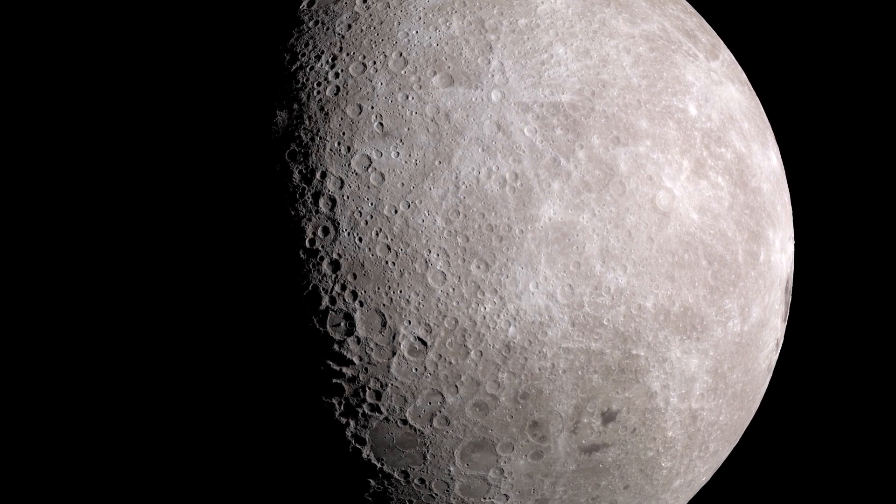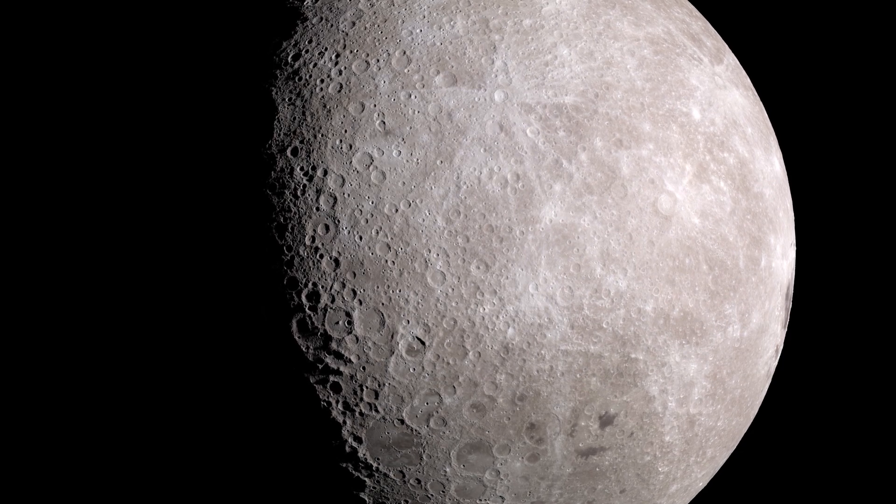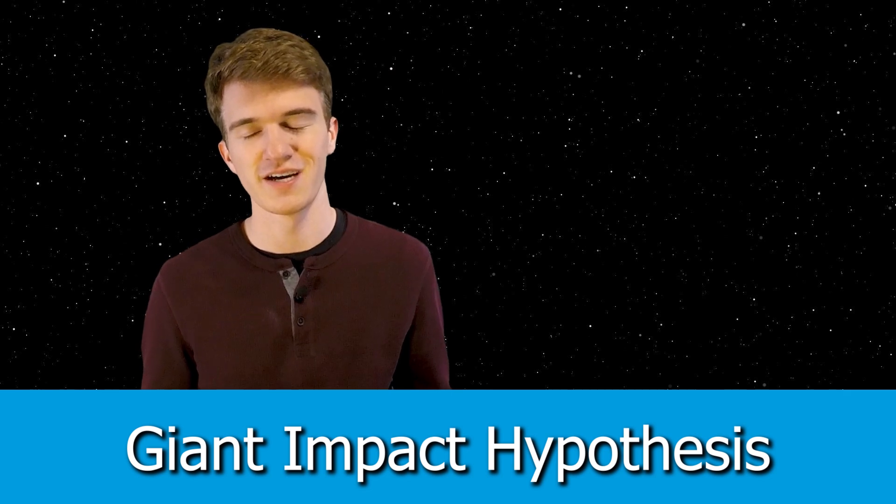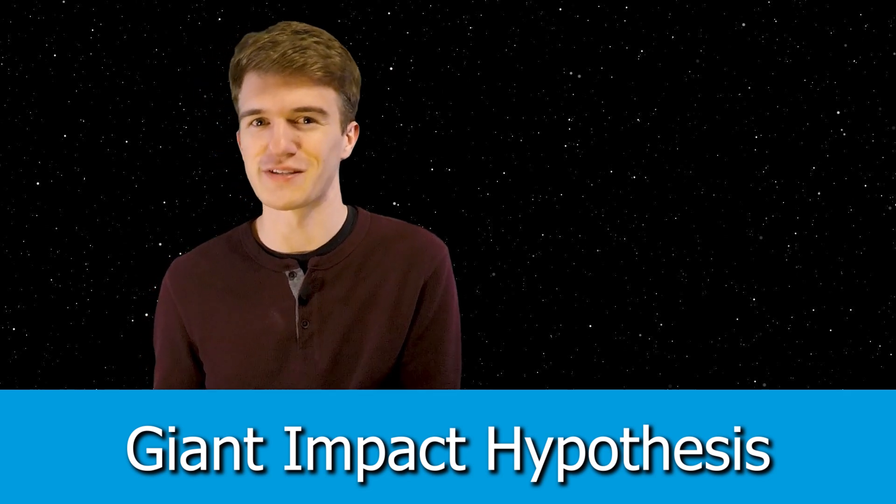It turns out that a lot of the scientific observations made over the past 70 years lean towards Daly's hypothesis, being that there was a giant impact between two planet-sized objects. This hypothesis is currently given the name the giant impact hypothesis — pretty easy to understand just by hearing the name. But let me go into a little more detail about what scientists believe could have happened.